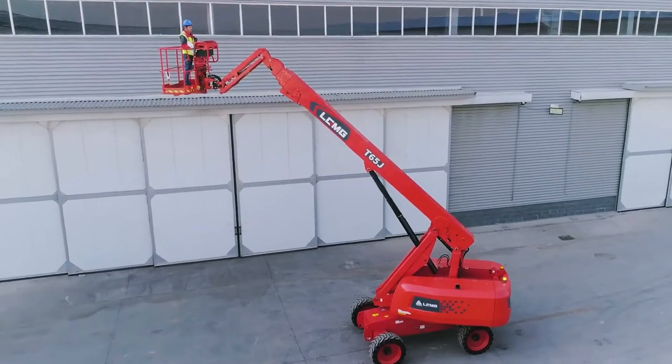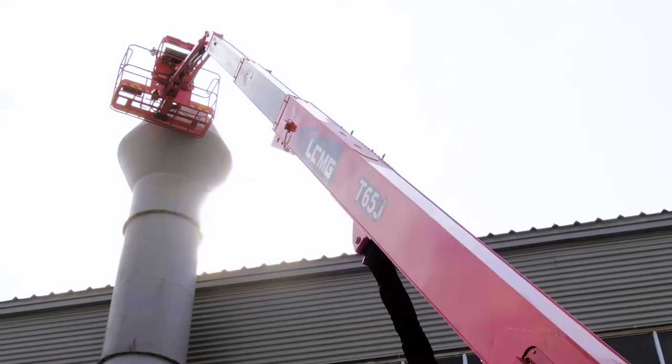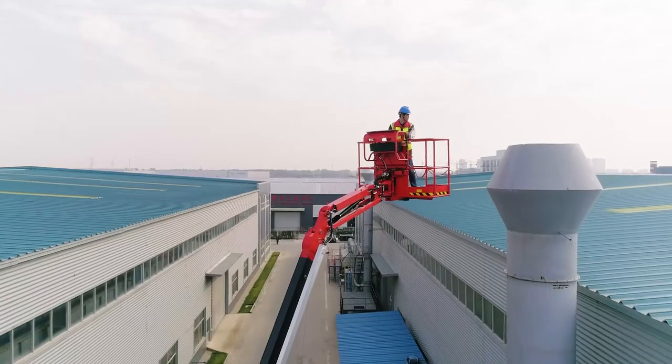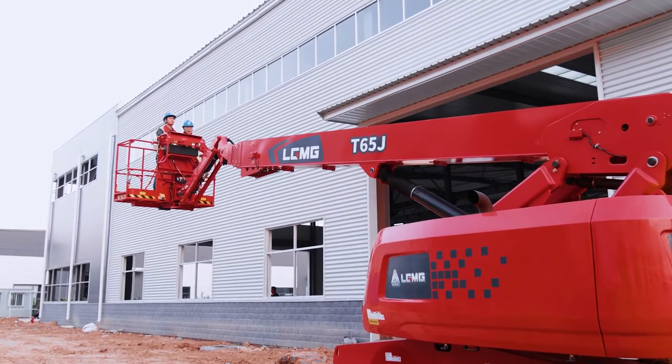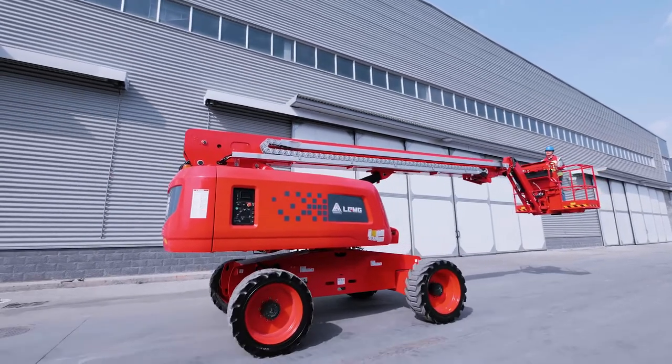LGMG provides technical support, training programs, warranty and parts sales to customers during the whole machine life cycle. For more information, visit our website at en.lgmg.com.cn.